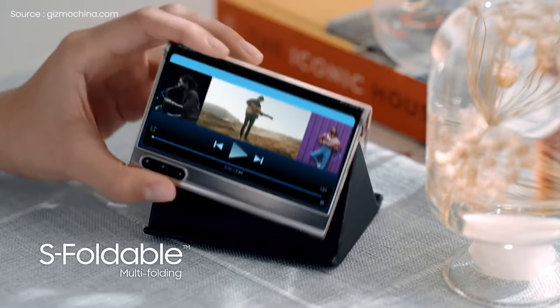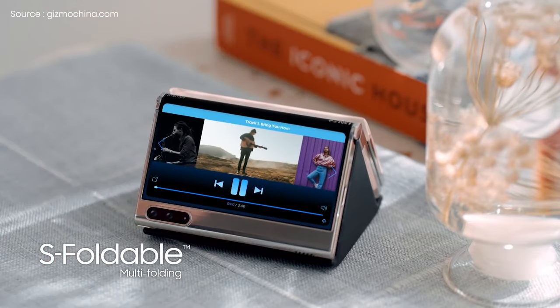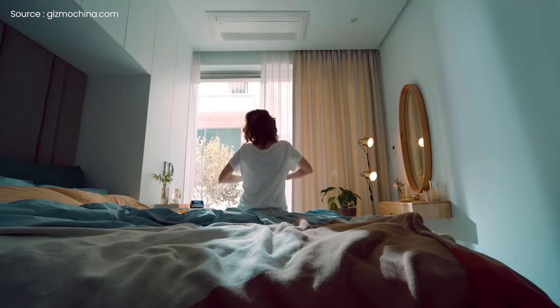As I think, some of these devices may take some time to reach the market, but the new folding phones will most certainly be available soon.